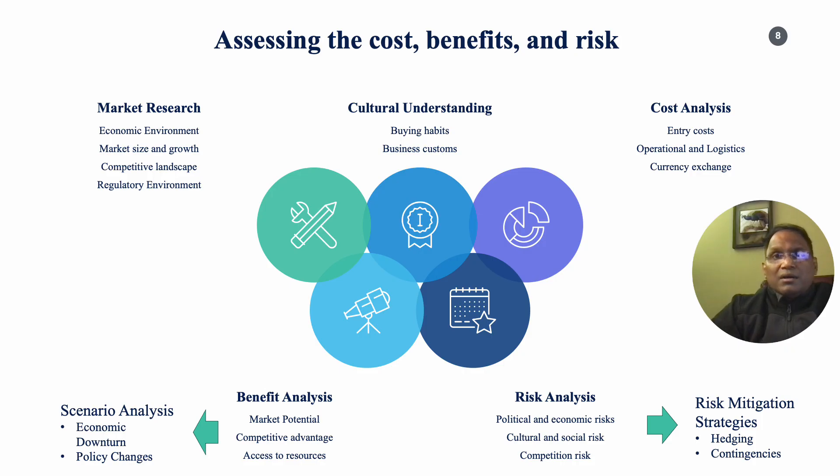Assessing cost, benefits, and risk is critical. Market research must include the study of economic stability, growth trends, and purchasing power of the target market. It must consider factors like GDP, inflation rates, and related economic indicators.